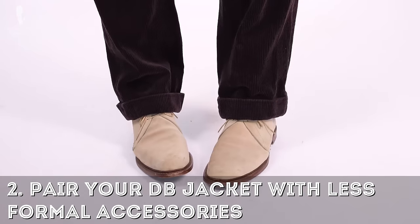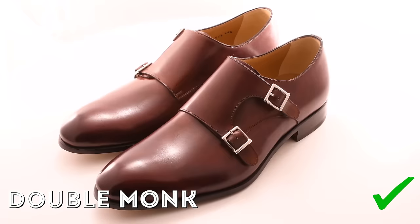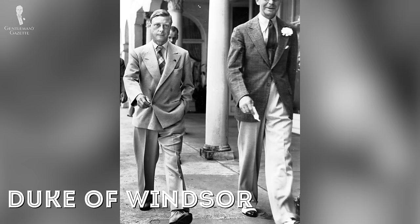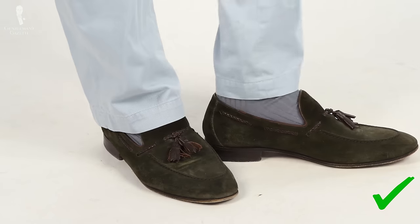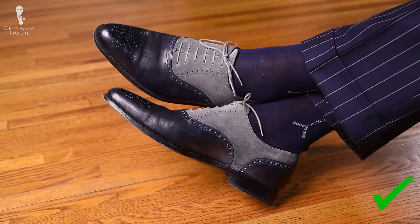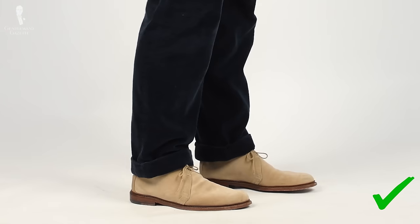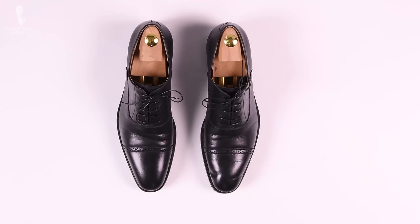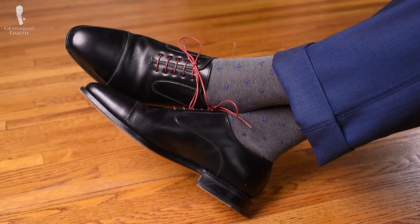Two: pair your double-breasted jacket with less formal accessories and shoes. Skip the Oxford and instead go with a monk strap, double monk, or loafers. The Duke of Windsor introduced loafers with a double-breasted jacket simply because it made everything more relaxed. In terms of shoe colors, brown makes everything more casual, but you can go further with olive green or light gray. Burgundy or oxblood is always your friend. Suede shoes are always more casual than regular calf leather, and derbies are less formal than Oxfords. Consider colorful shoelaces to break up the formality of your shoes for casual DB combinations.